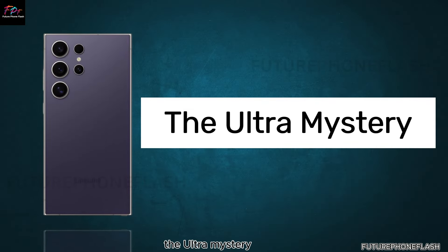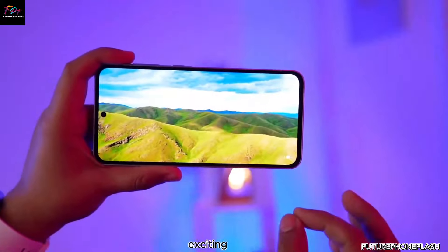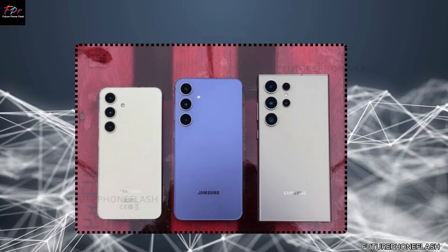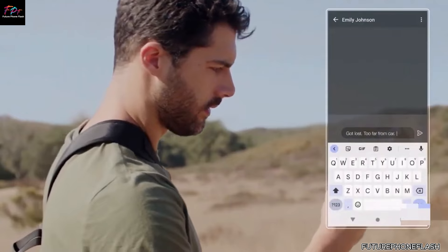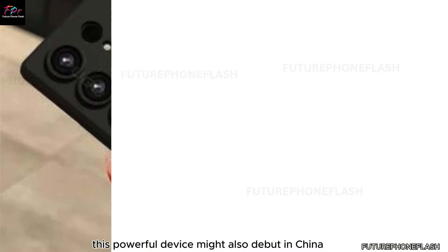Exciting rumors are circulating about the Galaxy Z Fold 6 Ultra — is it going global? While it may not be released globally just yet, it's not limited to Samsung's home market in South Korea. According to Android Headlines, this powerful device might also debut in China.